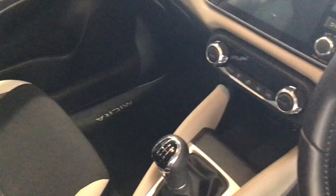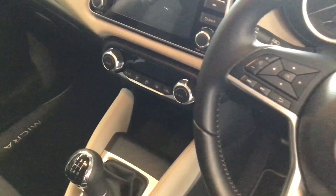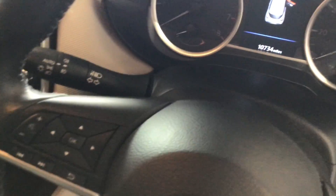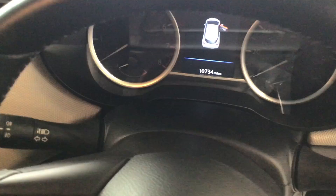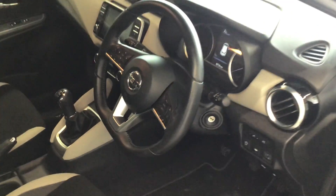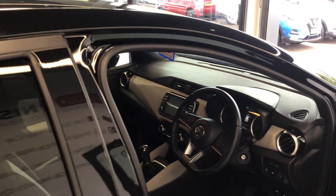Inside we have cruise control, speed limiter, sound and nav, automatic lights, and automatic wipers. Let's move into the rear.